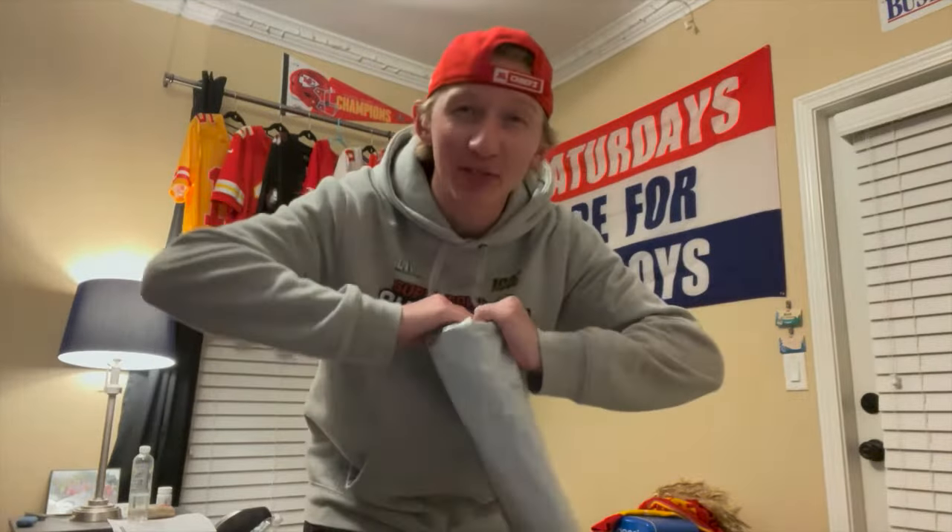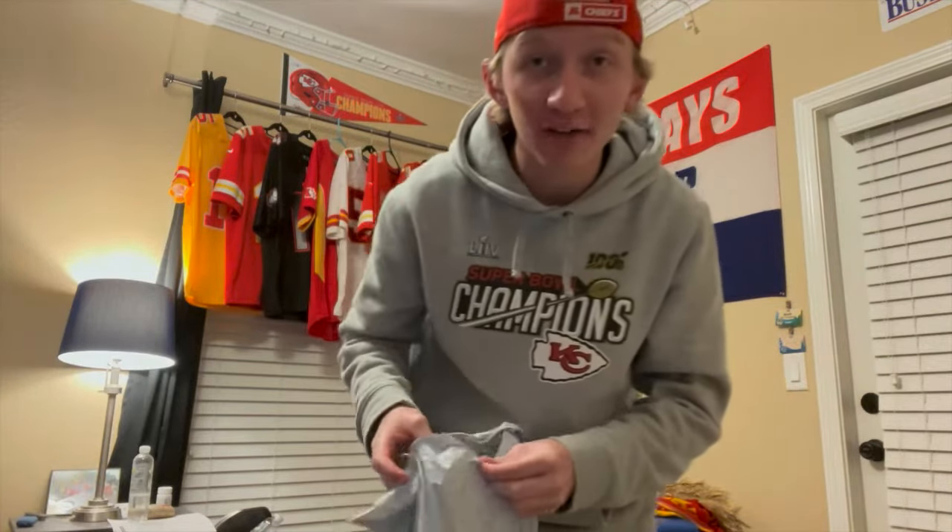Hey y'all, it's your boy ChiefsRaysBulls coming at you with another jersey unboxing video. I'm very excited for this one. Let's go ahead and see what's inside because I have no idea what it is — even though I bought it. Only one of these left in my size, and these don't get listed very often on Fanatics, so I hurried up and swooped it.